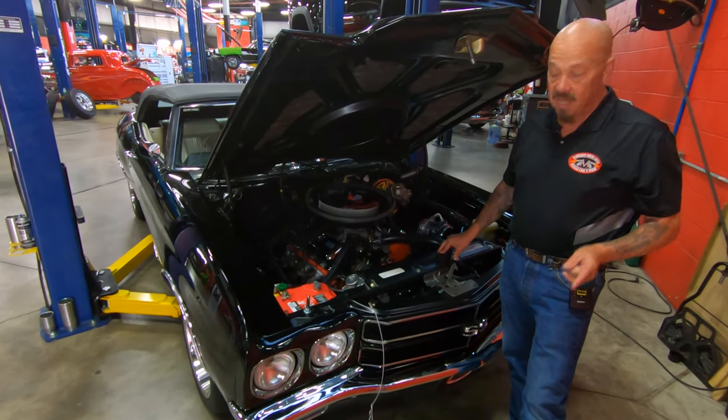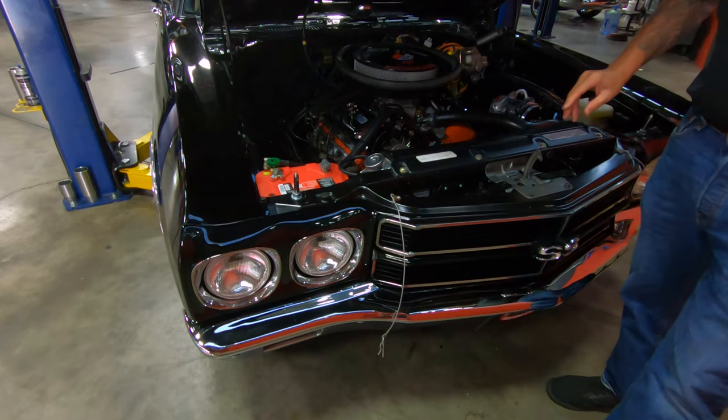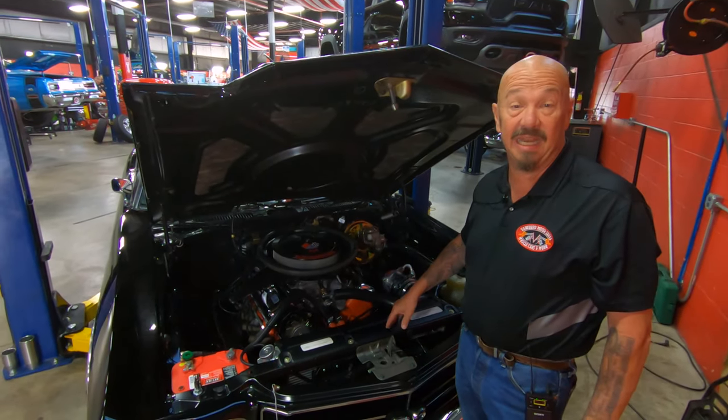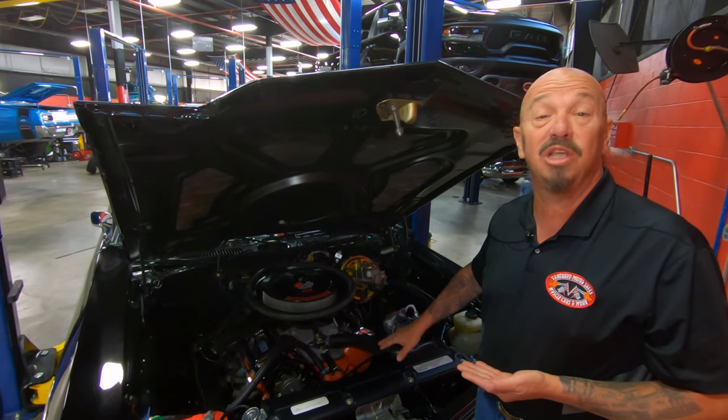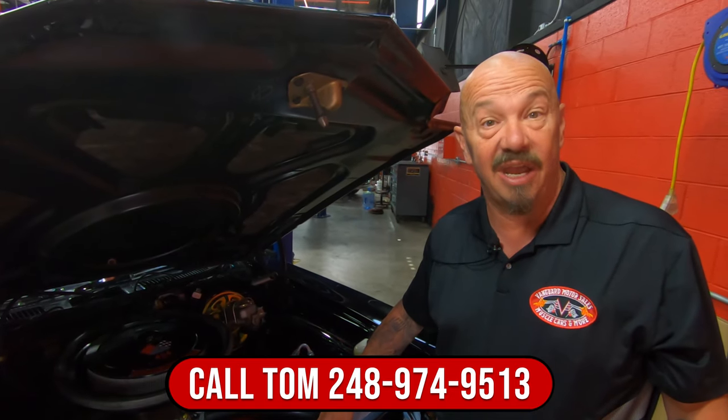She's a 1970 — quick reference: make sure you've got two headlights. She's a convertible with a 454 and a six-speed. The bottom side is absolutely gorgeous. Give us a call at 248-974-9513 and let Vanguard Motor Sales park this dream in your drive.